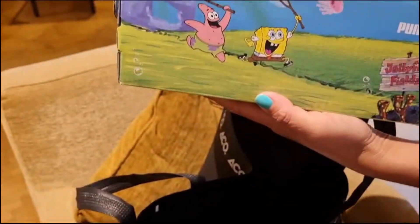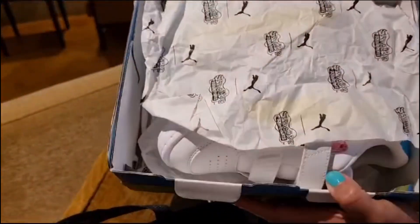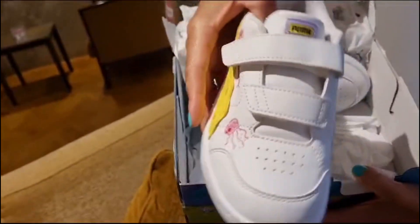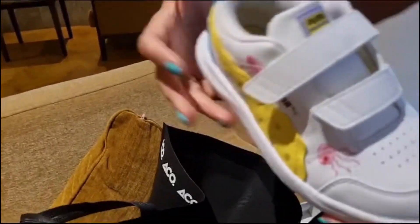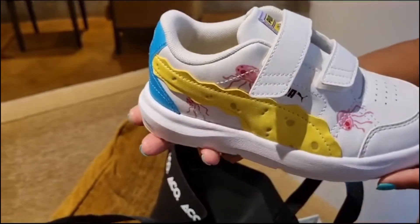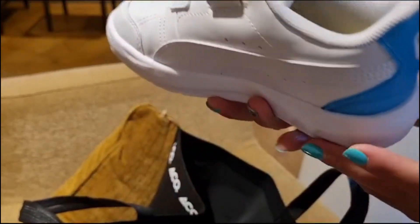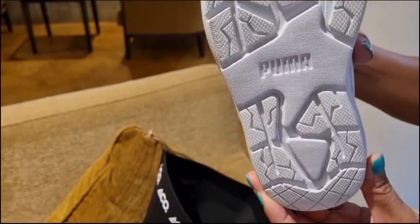Here is a quick unboxing of what we bought. The first pair of shoes are these beautiful Puma and SpongeBob trainers for kids. I got them for my little daughter. I like that they were white with a cute colorful SpongeBob SquarePants design. I got them for 159 dirhams, which is approximately $43, for 30% off. I think it was a great deal.